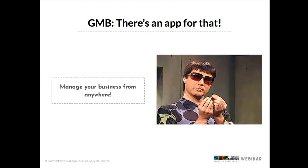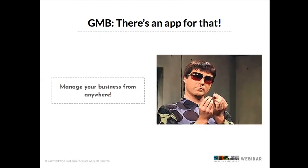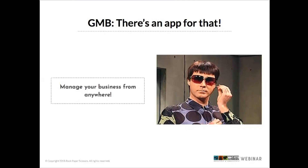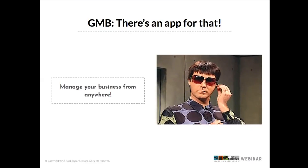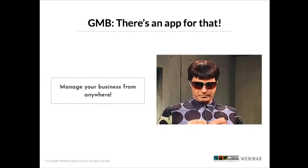App-only features include following other businesses, adding a welcome post to new followers, and messaging. One of the more interesting newer features is the follow function, which allows users in the Google Maps app to follow a business. Anytime that business adds a new post, followers can get an alert in their 'For You' section of the Maps app — another level of interaction with your audience.